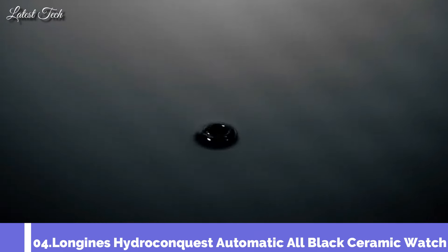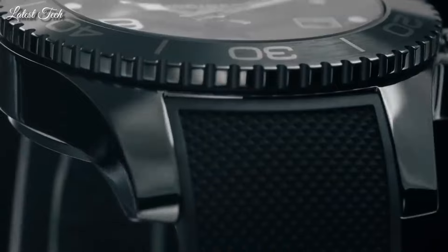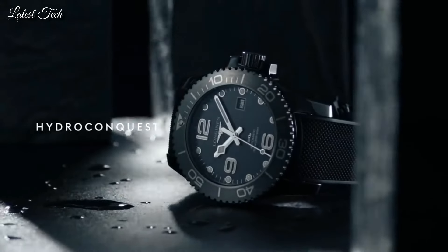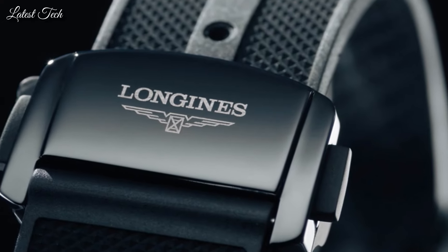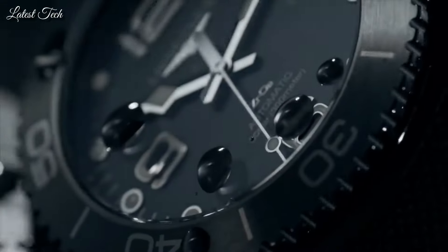Number 4: Longines HydroConquest Automatic All Black Ceramic Men's Watch. Black ceramic case with a black rubber strap, unidirectional rotating ceramic bezel. Black dial with Arabic numeral hour markers and minute markers around the outer rim. Analog automatic movement, scratch-resistant sapphire crystal, screw-down crown, 43mm case, 21mm strap width, water resistant at 300m/1000ft. Functions: date, hour, minute, second. Dive watch style, Swiss Made.